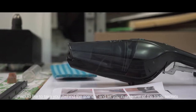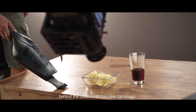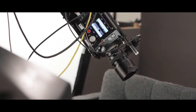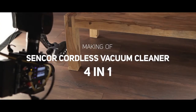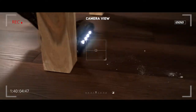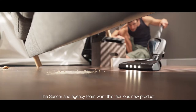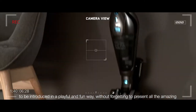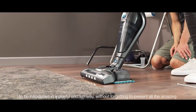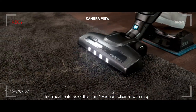I'd like to take you behind the scenes and let you in on some of the trade secrets behind the creation of this new campaign. The Sencor and agency team want this fabulous new product to be introduced in a playful and fun way without forgetting to present all the amazing technical features of this 4-in-1 Vacuum Cleaner with Mop.